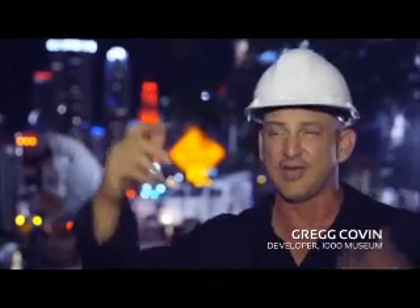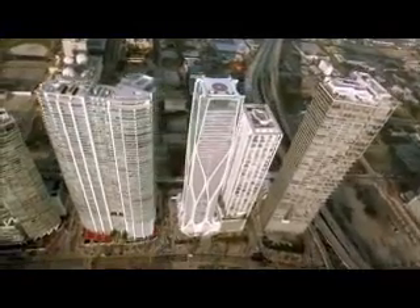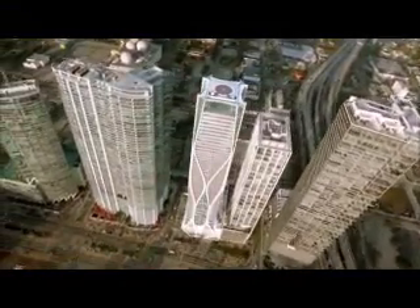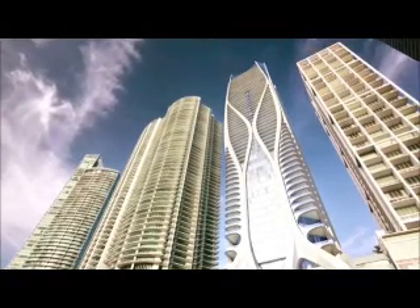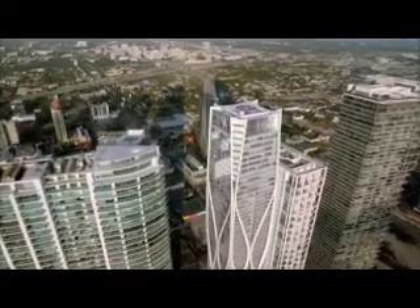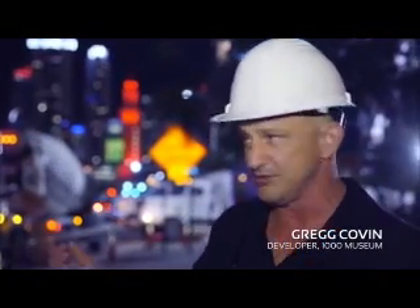The structure of this building is very unique. The columns are on the outside and they have a curvy, sinuous look like many of Zaha's projects. Zaha worked very closely with our local structural engineer to design the building to meet the Florida hurricane codes. So this exoskeleton of concrete columns — that's what we're doing tonight. This is the start of the concrete structure of the building.